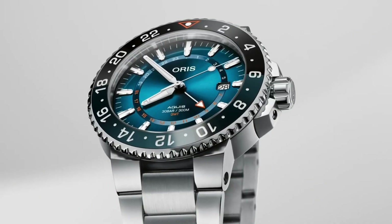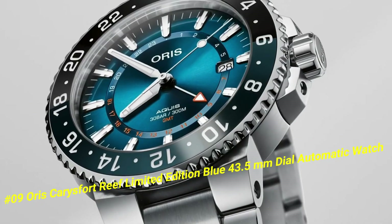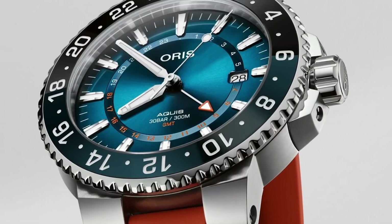Number 9: Oris Carysfort Reef Limited Edition Blue, 43.5 millimeters. The current price of this watch in US dollars is $3,000. Dial window material type: sapphire crystal. Display type: analog. Clasp: push button fold-over clasp with safety.